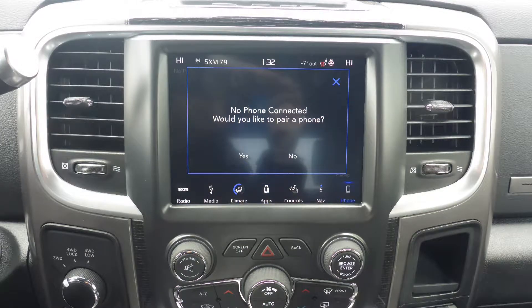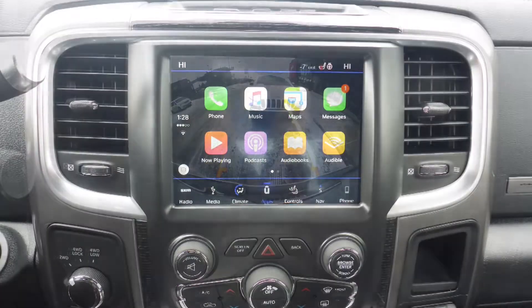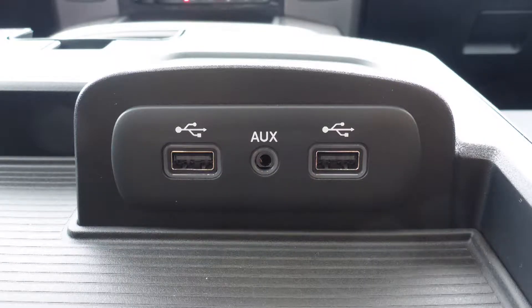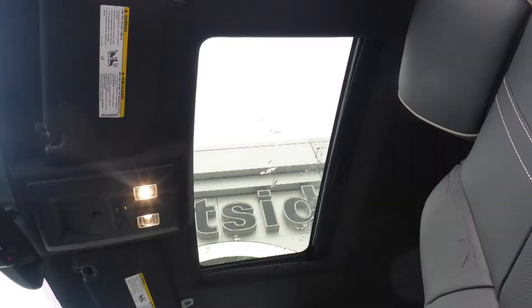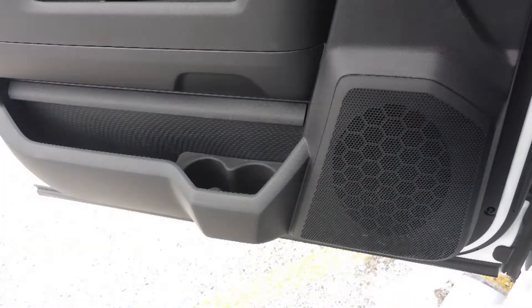Uconnect voice command with Bluetooth, GPS navigation, a rear back-up camera, Apple CarPlay and Android Auto, an MP3 input jack, a USB port, a 115V power outlet, a powered sunroof, and a premium Alpine audio system with 9 amplified speakers.